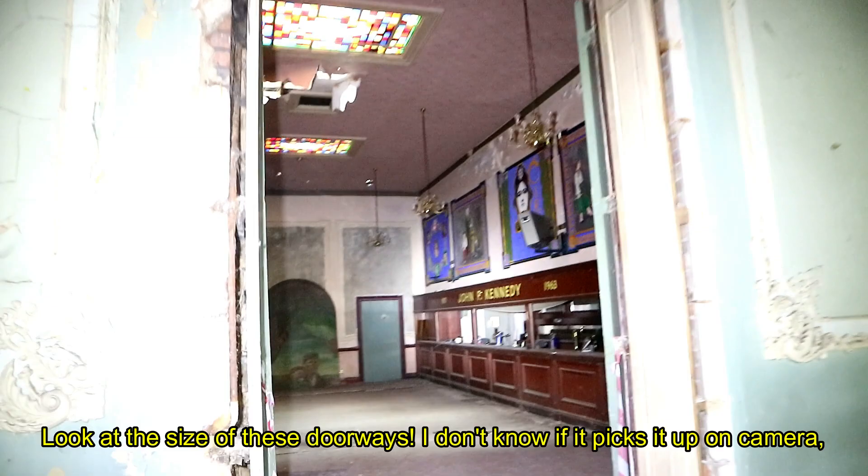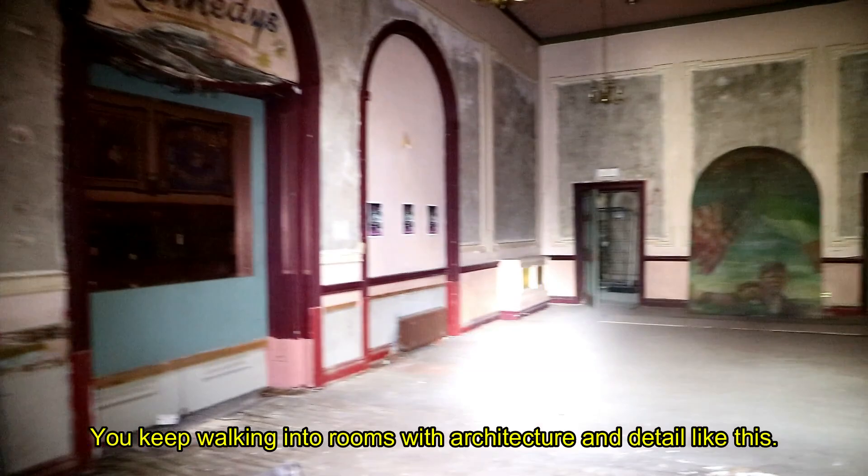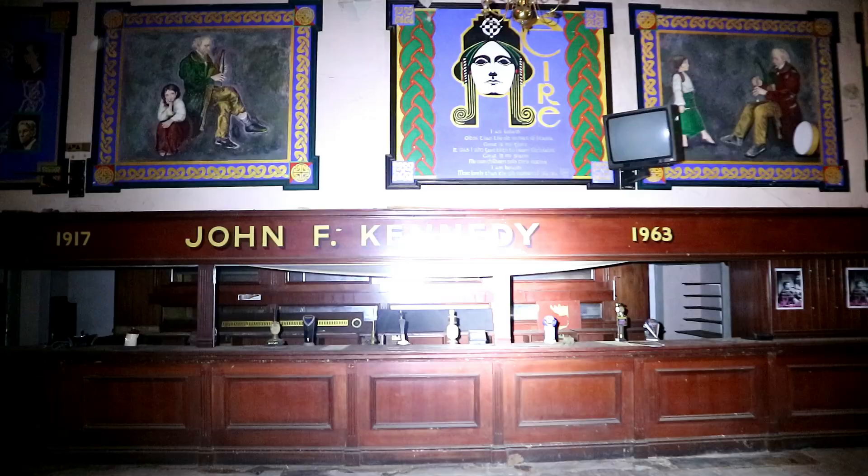Look at the size of these doorways — they're so big and grand. You just keep walking into rooms with architecture and details like this. Look at the odd murals on the wall. Each bar boasted unique architecture, so there was a choice if someone wished to hire it out for an evening.